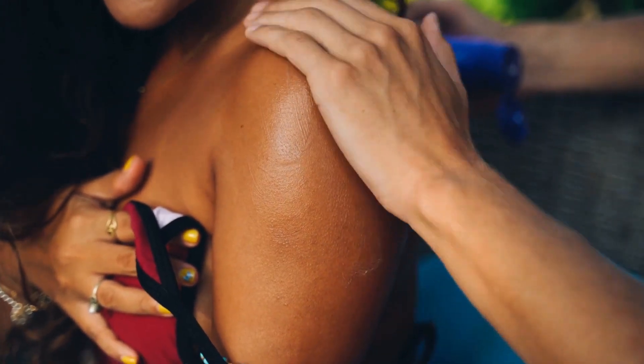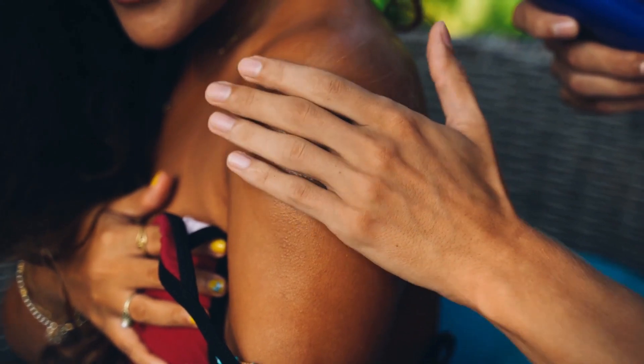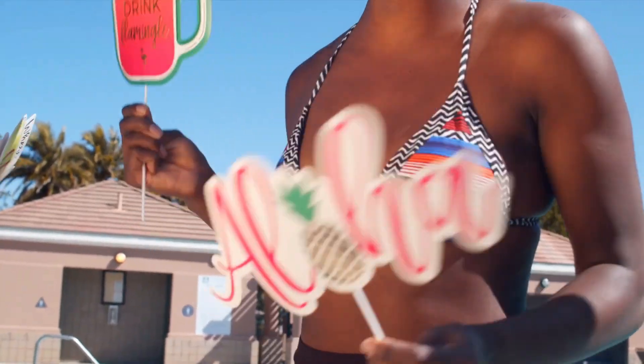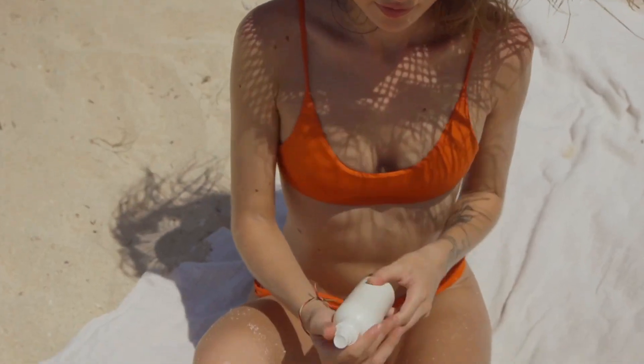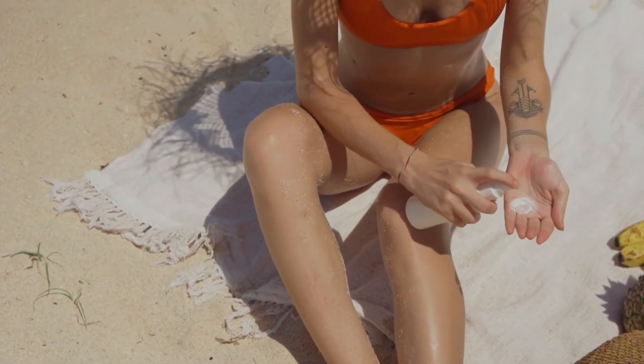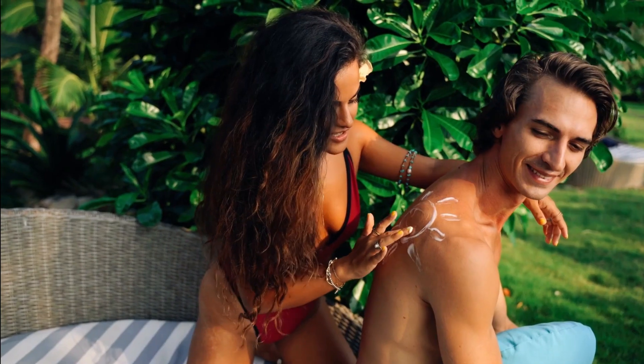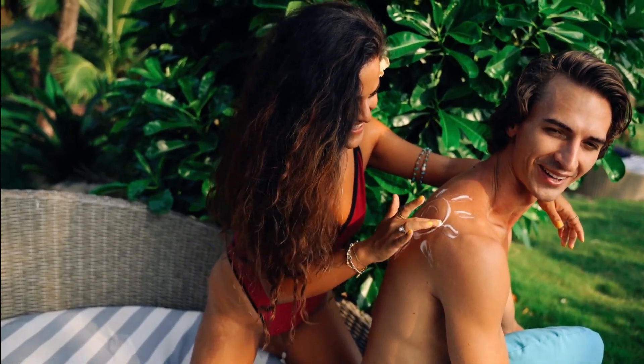We've learned that wearing sunscreen is a need all year round after working for years as a beauty journalist and having endless chats with dermatologists and estheticians. It is right up there with washing your face as a daily necessity. Almost all skin issues can be made worse by not applying SPF. It helps with a wide range of issues, including hyperpigmentation, fine wrinkles, and acne, and shields skin from UV damage, which can cause a number of other issues.